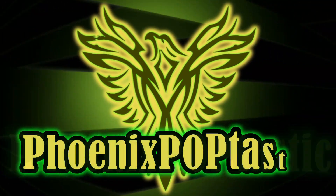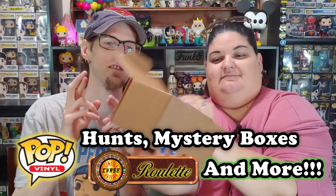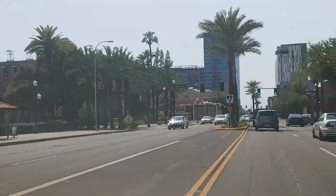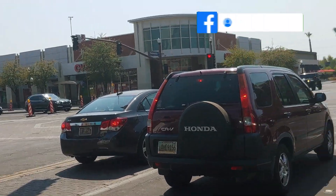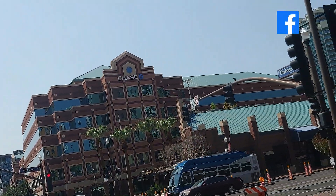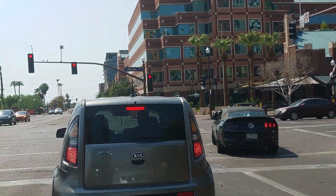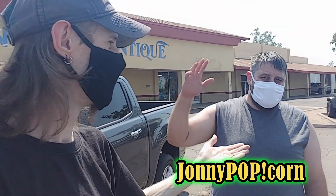Today I'm heading out with Johnny Popcorn - we're gonna do some pop hunting. It's gonna be a lot of fun, so let the collecting begin. We're here at this new store called 'Call It New Call It Antique.' I'm here with Johnny Popcorn - hey everybody, join me on this hunt. We're gonna see what we can find inside.